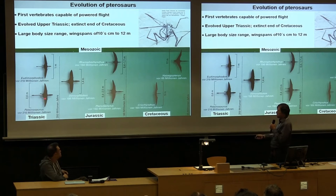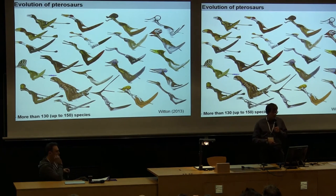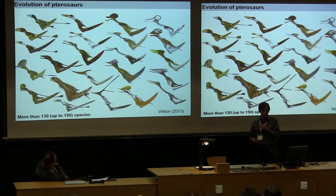They evolved from meter-sized or sub-meter-sized animals up to 12-meter-wingspan giants, highly adapted to flight. The first flying reptile was described by an Italian but first recognized in 1801 by Georges Cuvier, a French naturalist and paleontologist, as an extinct flying reptile. They evolved into different body plans — a bit strange-looking, but not unexpected for an extinct animal. They evolved up to 130, maybe 150 different species, nicely illustrated in the book of Mark Witton.